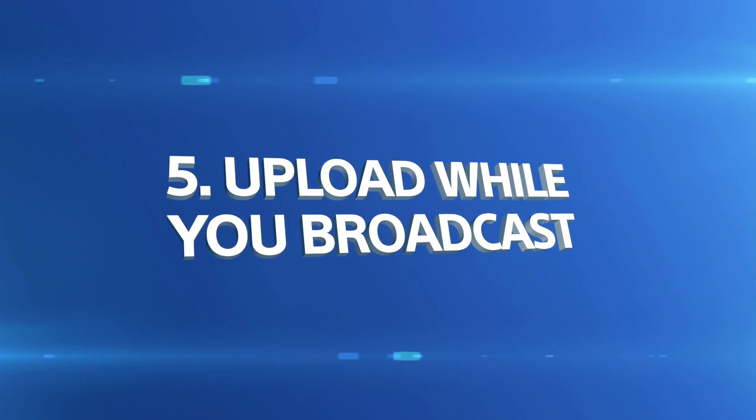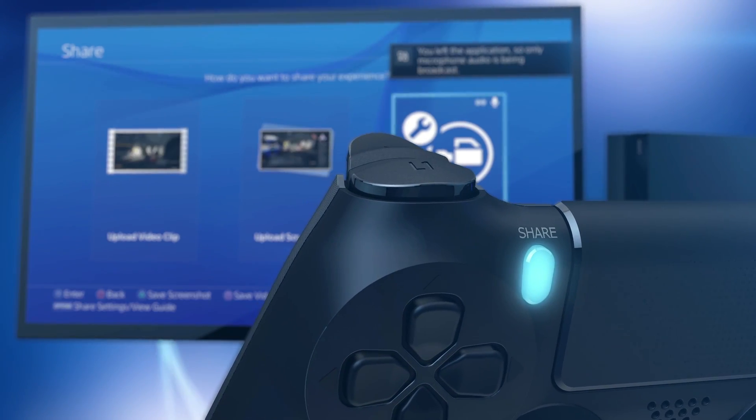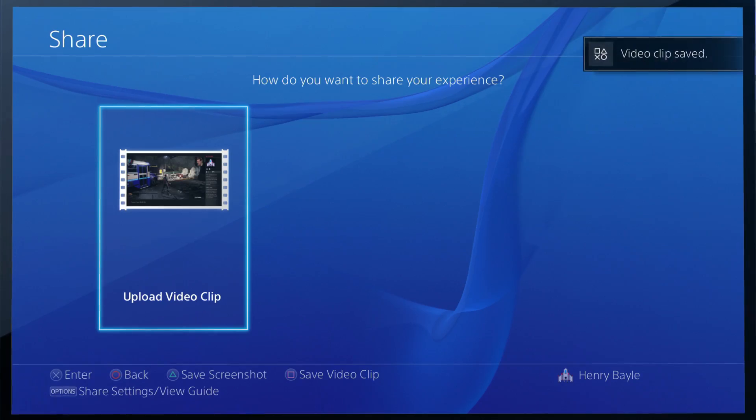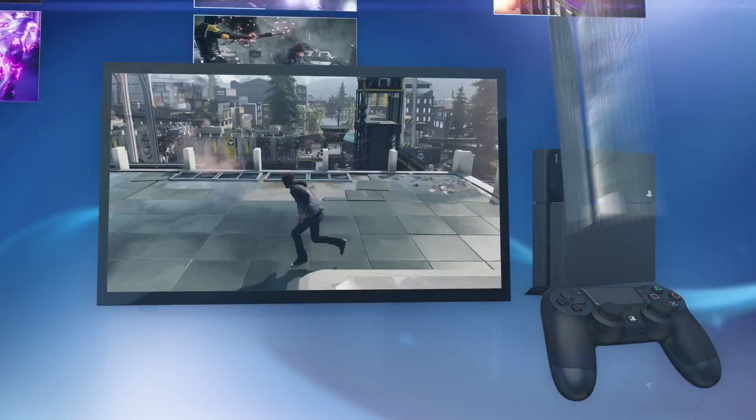Just pulled off something spectacular during a broadcast? No problem. Tap the Share button to save and upload it without interrupting your stream. Revisit your greatest moments by archiving your gameplay clips.